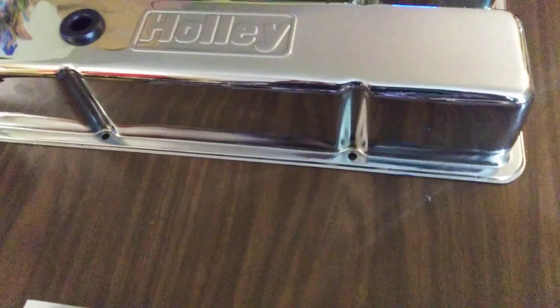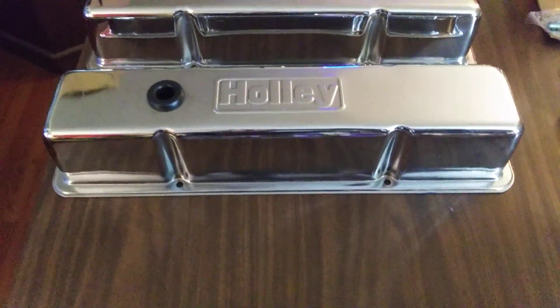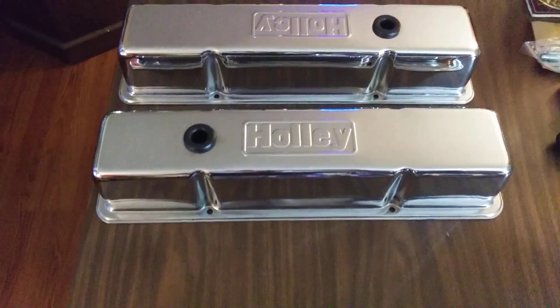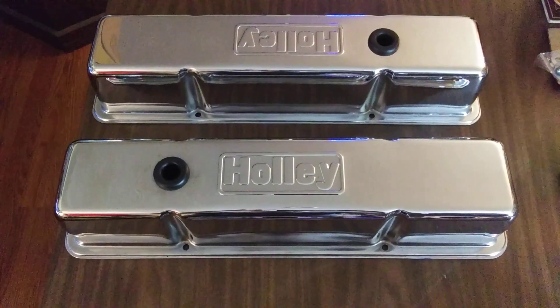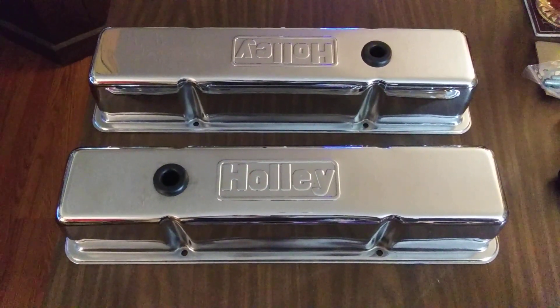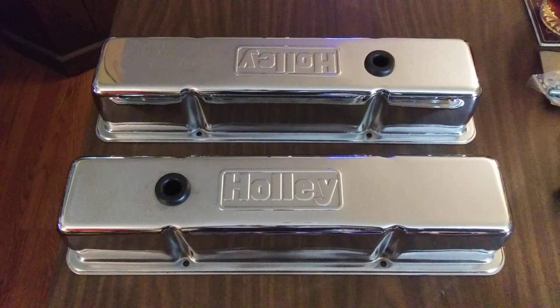They come with the original box and instructions. Somebody bought them new, put them on the shelf, and never used them. I paid 60 bucks for them. Money well spent.